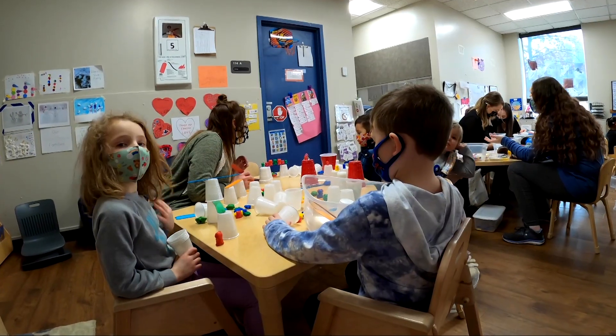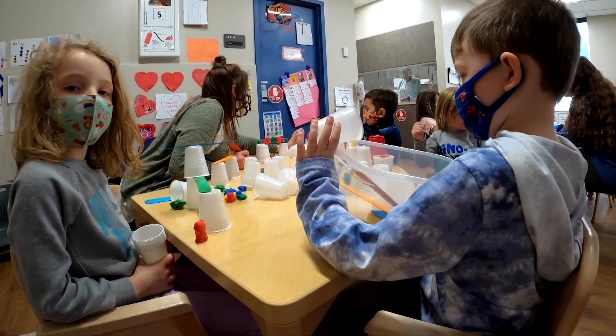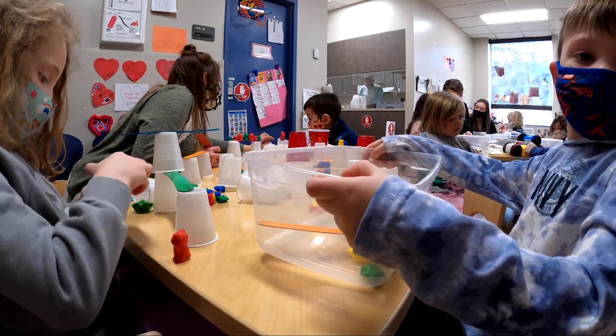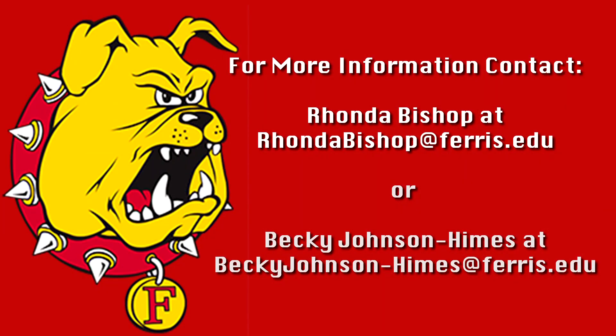First of all, I would say contact one of the faculty who are involved with the program, and that is myself or Dr. Johnson Himes. Either one of us would be able to provide more information to anyone who would like to be involved.